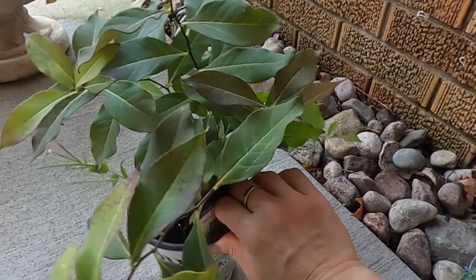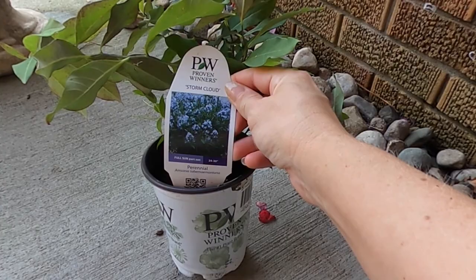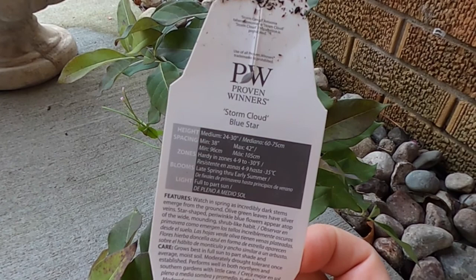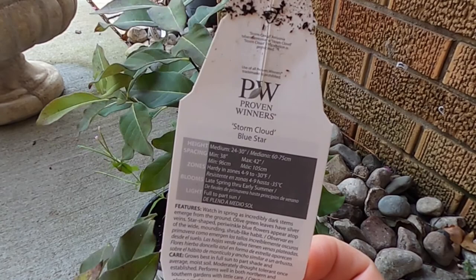This one here — I have other Amsonia in my garden, but this one in particular is called Proven Winners Storm Cloud. The great thing about this one is that it has even more blooms than the one I have in my yard right now. They do have a tendency to spread very wide — minimum spacing 38 inches, and they get about 24 to 30 inches tall. They're quite hardy, down to zone four. So this is a really nice one.